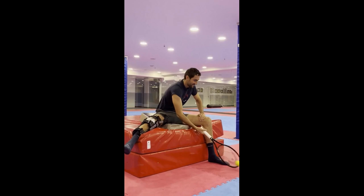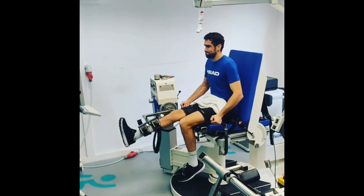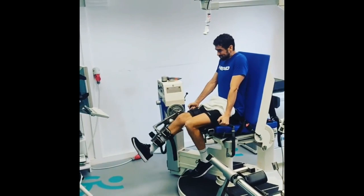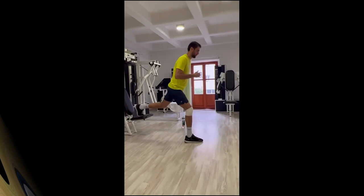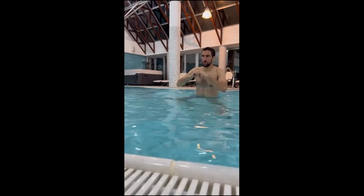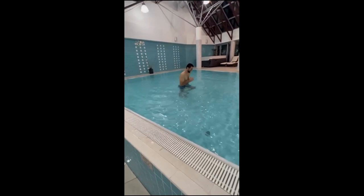Rehabilitation is a critical part of any athlete's recovery process, particularly when it comes to leg injuries. The goal of rehabilitation is to restore the player's range of motion, flexibility, and strength in the affected area, enabling them to return to full fitness as quickly as possible. Čilić has undergone numerous rehabilitation programs, particularly for his knee and ankle injuries, working with his physical therapist to regain his strength and mobility.